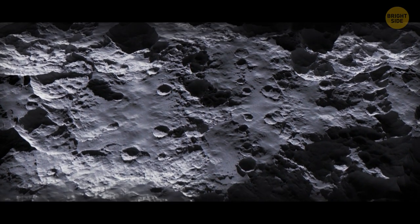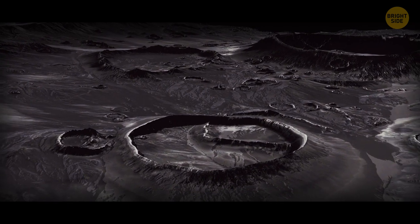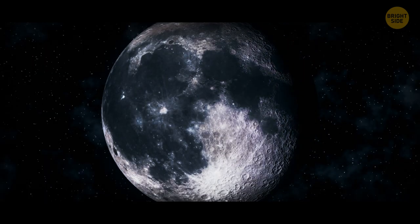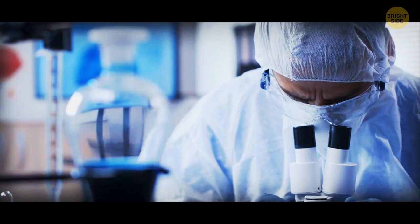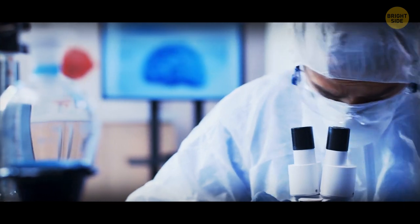There are tiny cold traps that are only 0.4 inches wide, and there are hundreds and thousands of bigger ones. These regions are in eternal darkness and might have even gone without the slightest ray of sunlight for billions of years. Scientists now think they're hiding much more than we thought, including small patches of ice no bigger than a penny.